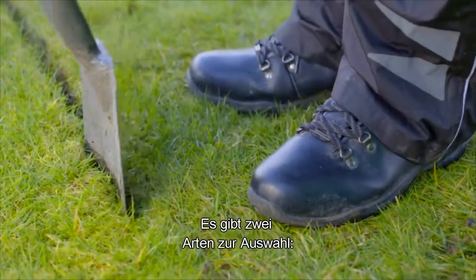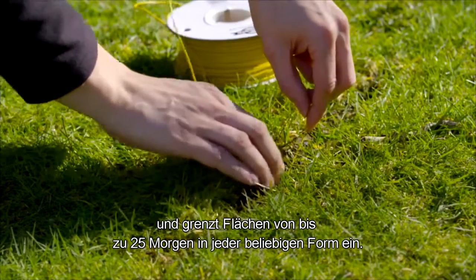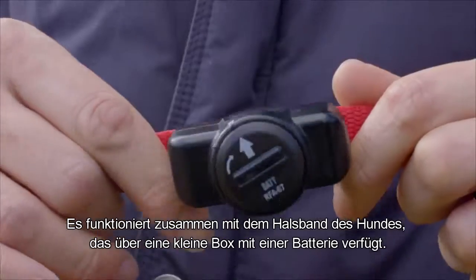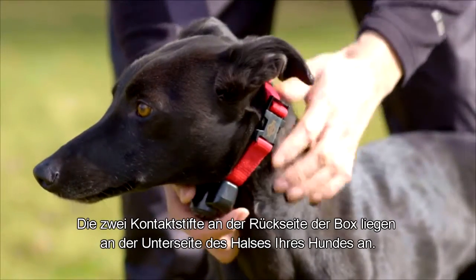There are two types to choose from. The boundary wire system uses a wire buried beneath the ground, and this creates a perimeter of any shape up to 25 acres. It works in conjunction with the dog's collar, which has a small box with a battery. Two contact points on the back of the box rest on the underside of your dog's neck.